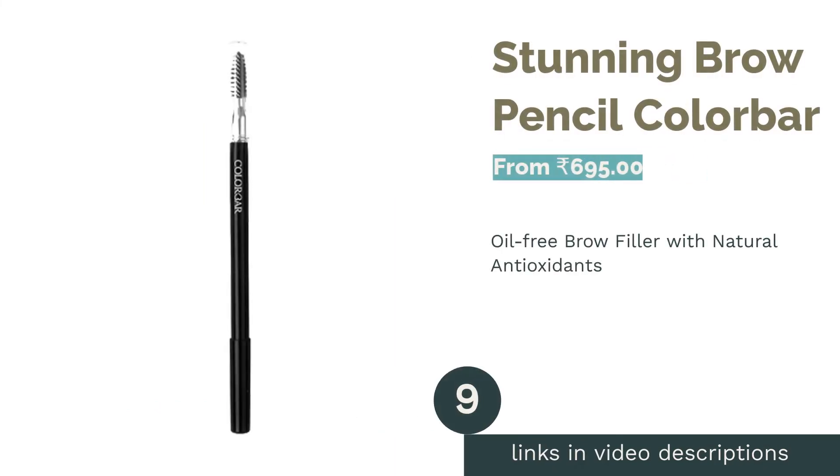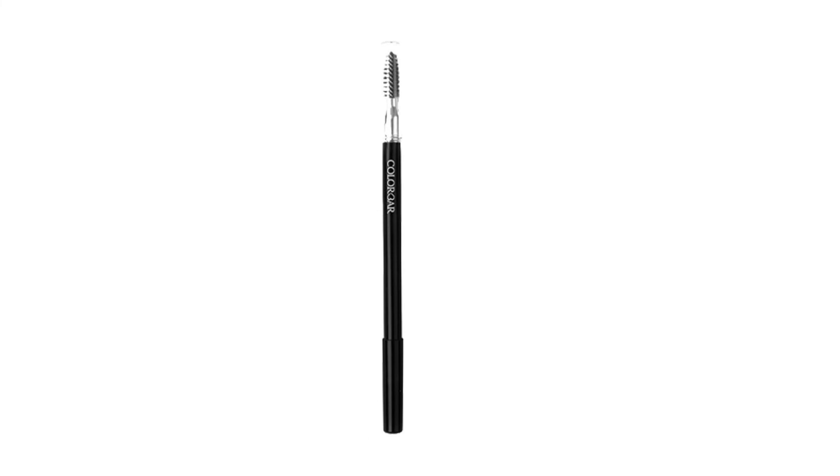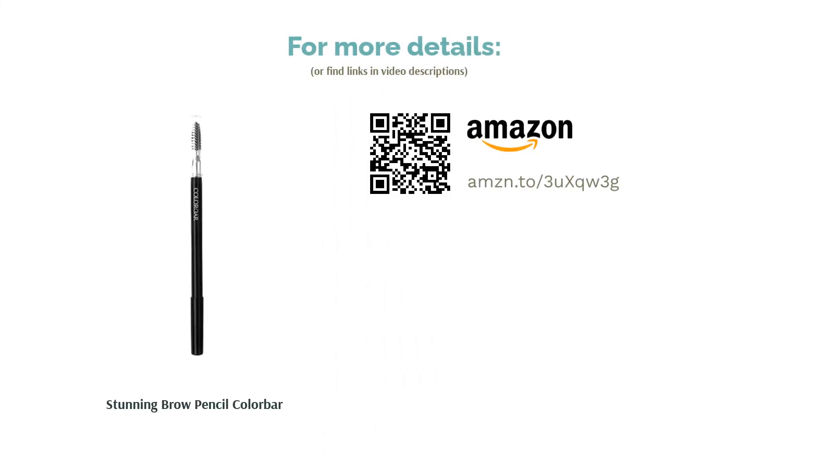The next product is the Stunning Brow Pencil by Colorbear. It is one of the most sought-after pencils on the market — a vegan product that is paraben-free, ophthalmologically tested, and dermatologically tested. The formula features natural antioxidants to nourish the skin and protect brows from UV rays. A few reviewers noted that the pencil breaks easily, but most loved the quality and definition, achieving perfectly shaped brows in just a few strokes.